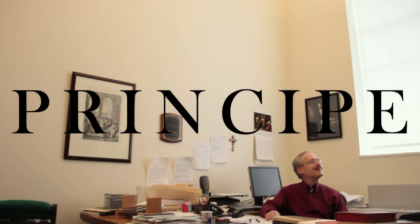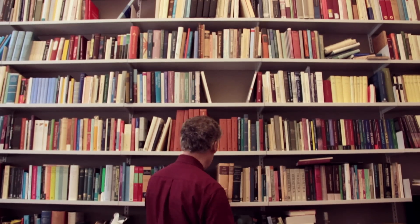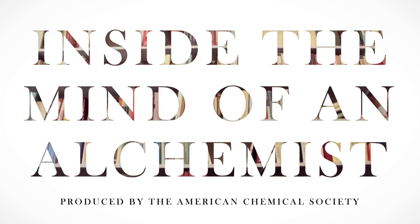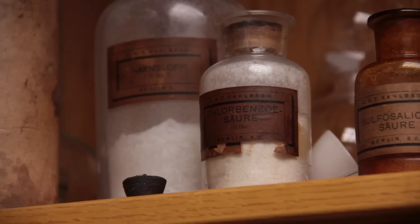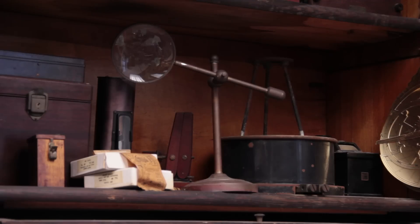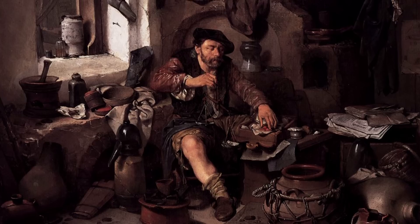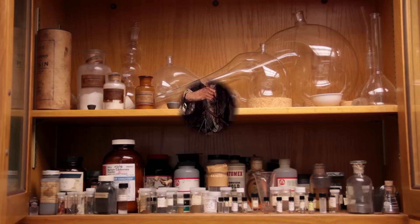This is my lab where I do alchemical experiments — that is, try to reproduce the results and the experiments that were done by alchemists in the 15th, 16th, and 17th centuries. To do this, I have authentic labware.